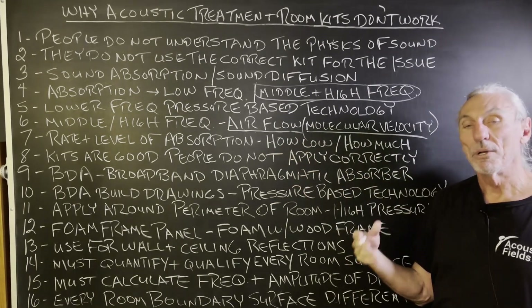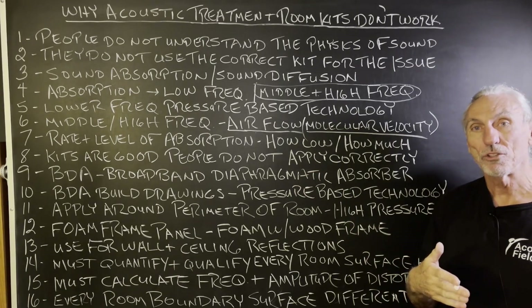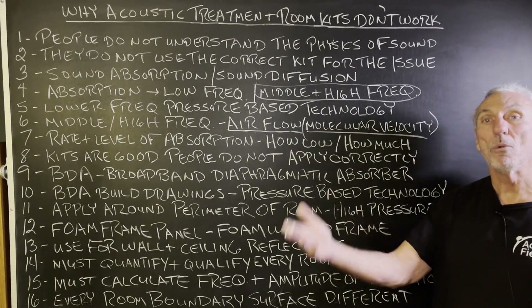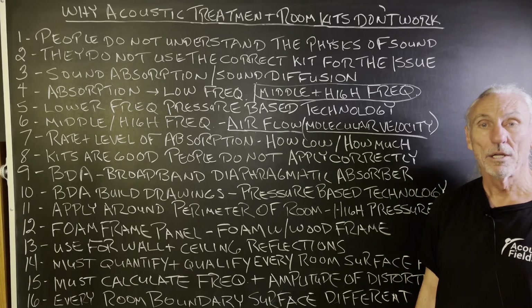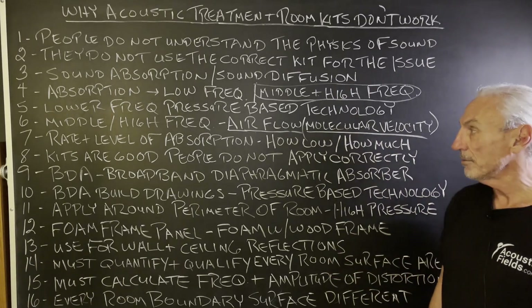We do a lot of churches. If they cover the foam with fabric, you always have to calculate another 10 to 15 percent more surface area coverage, because you've reduced the airflow with the fabric to make it pretty. A lot of times there's not even enough surface area in the church to manage the issues. And then when you restrict the airflow, you need even more surface area coverage. So if you don't have enough in the first place and then do something that requires more, you'll never get the desired results.